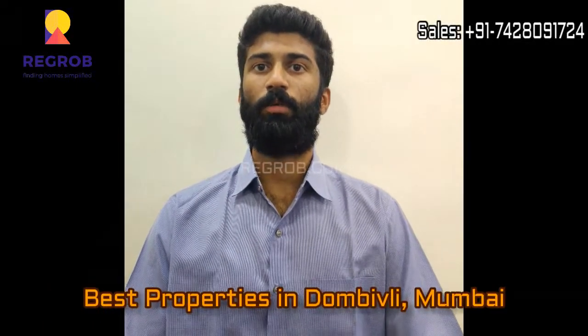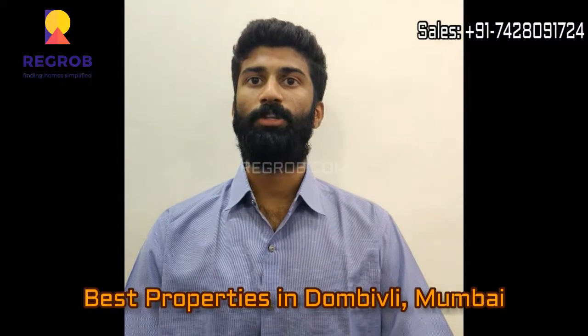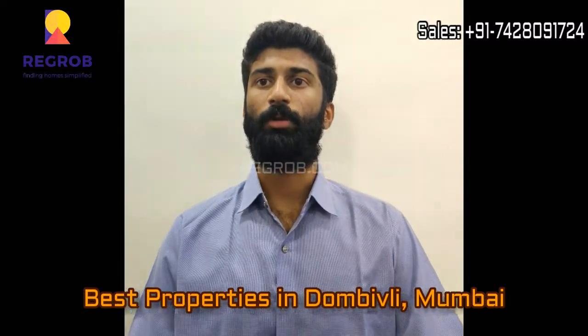My name is Achille Shetty. I am from RIGROP Infrastructure Private Limited. Today we are going to talk about best properties in Dombivli. When it comes to buying a property, one should always go for a reputed builder.